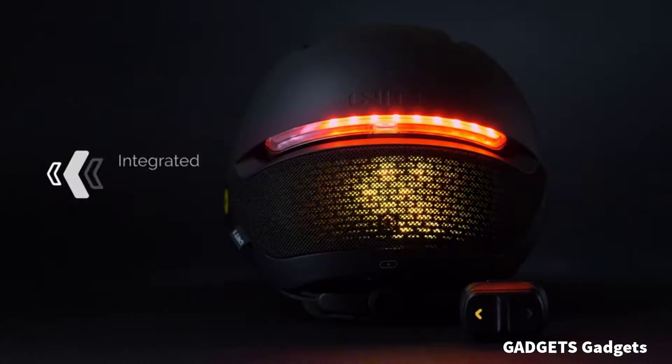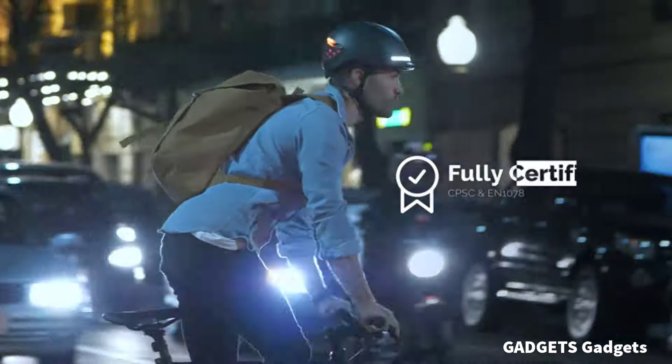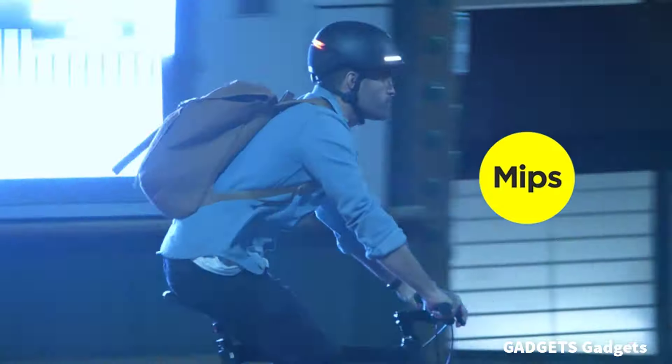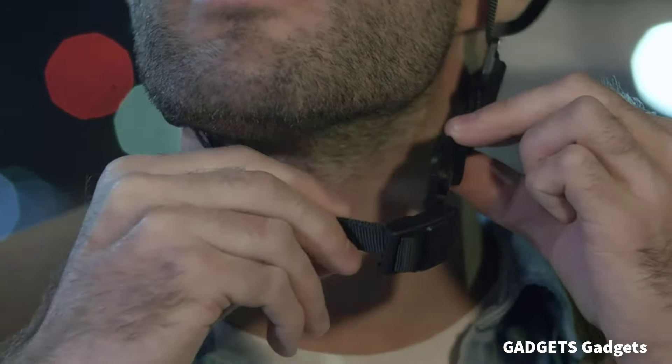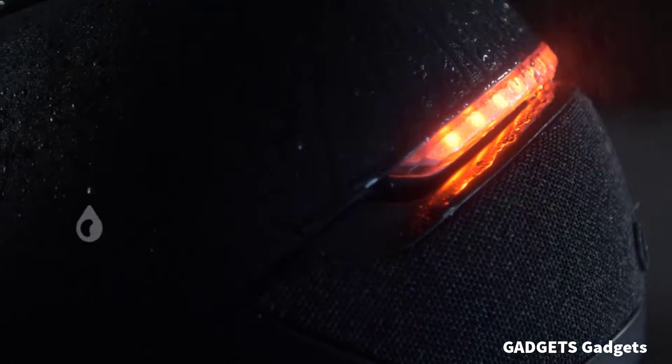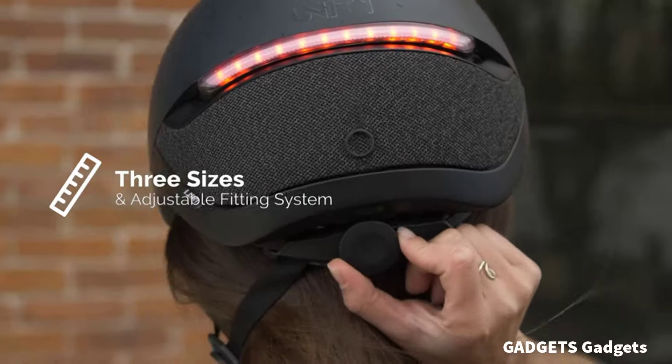Unit 1 Faro Smart Helmet. ABS hardshell, EPS liner, and MIPS technology. CPSC and EN-278 certified. Features front, rear, and hidden lights with turn signals and automatic brake. Lights are fully customizable through the Unit 1 app. Award-winning design — IF Gold winner and Red Dot award winner.